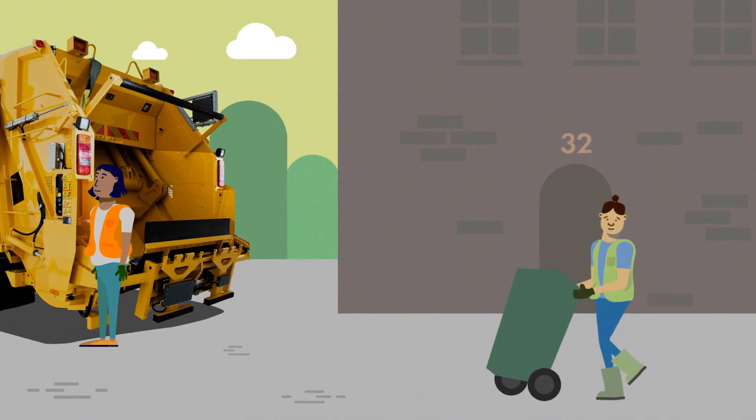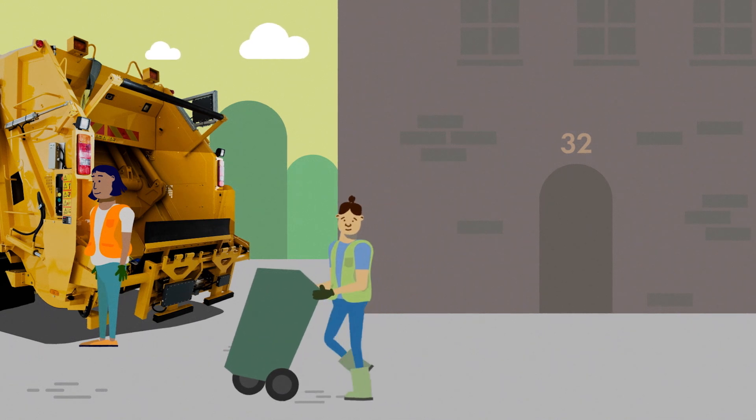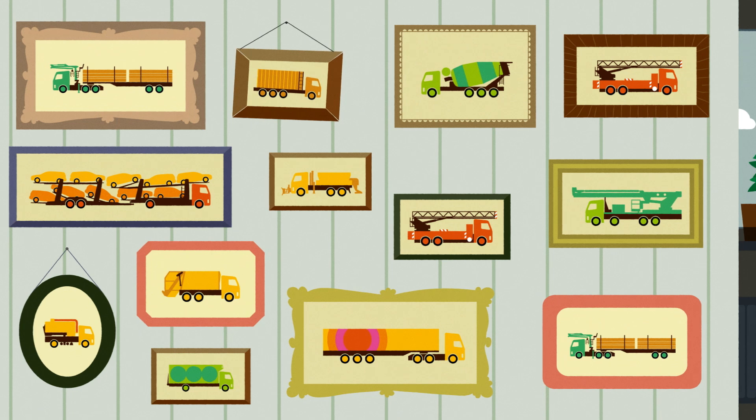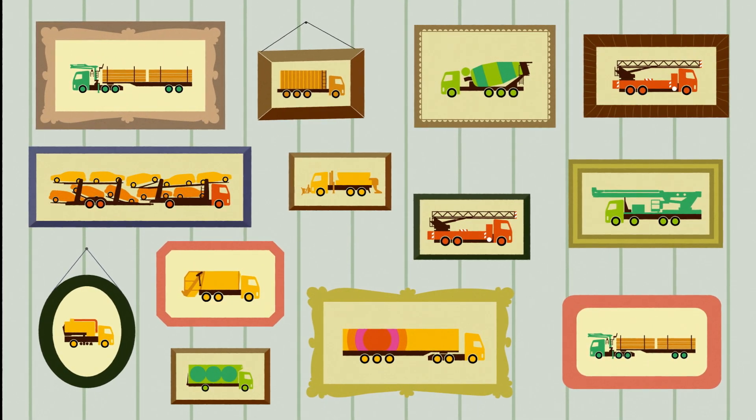And this is a waste and recycling truck with different sections for plastic, cardboard, metal and glass. The trucks squash the rubbish before transporting it to the recycling center. So we need trucks for our world to work.